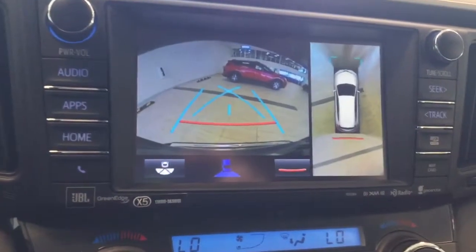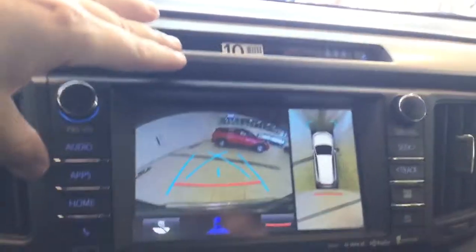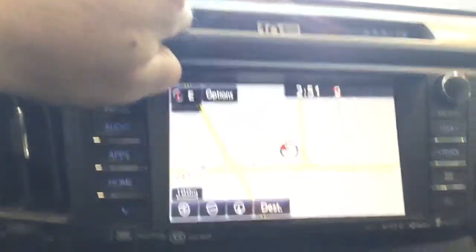The bird's eye view gives you a 360 degree view of the whole car, so you can see if there are any objects that happen to be in your path. And then there's your navigation system.